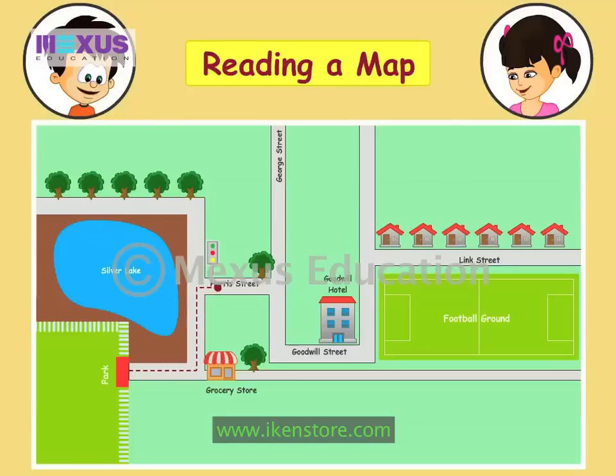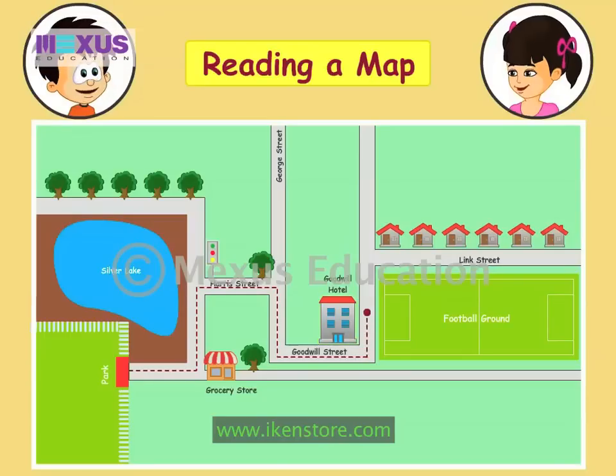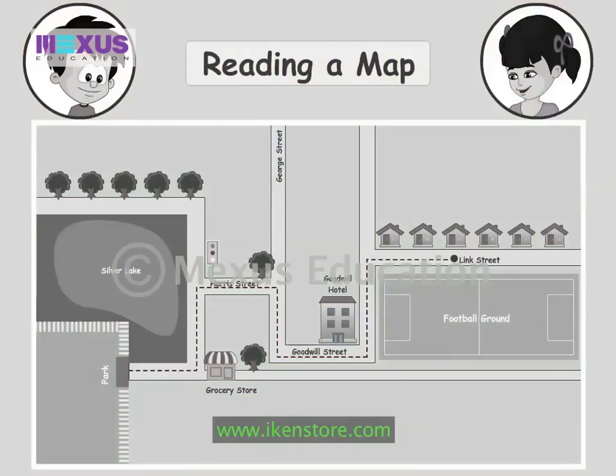There I turn right in Harris Street. After walking till the end of Harris Street, I take a right again. Then I turn left again in Goodwill Street. Just at the end of the street there is a hotel called Goodwill Hotel. I take a left from there. Then I walk straight along the football ground and take a right in Link Street. My house is the third house on Link Street.